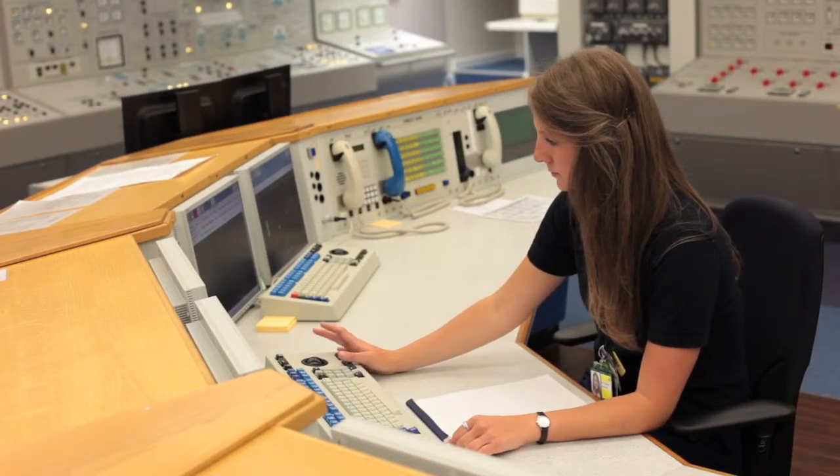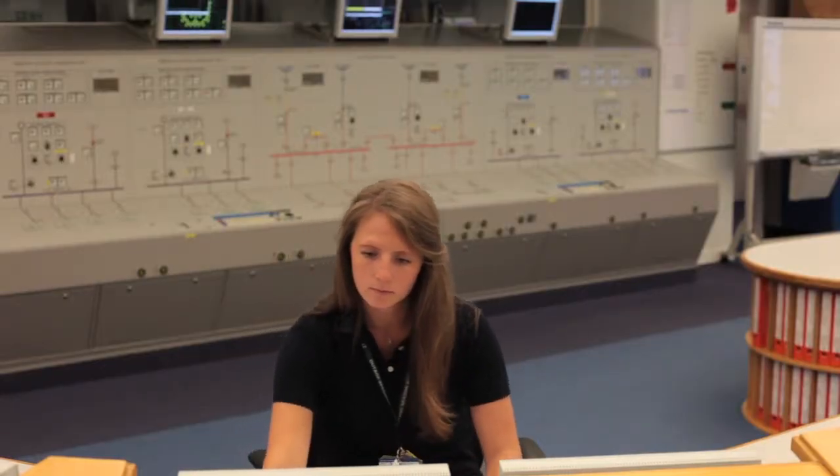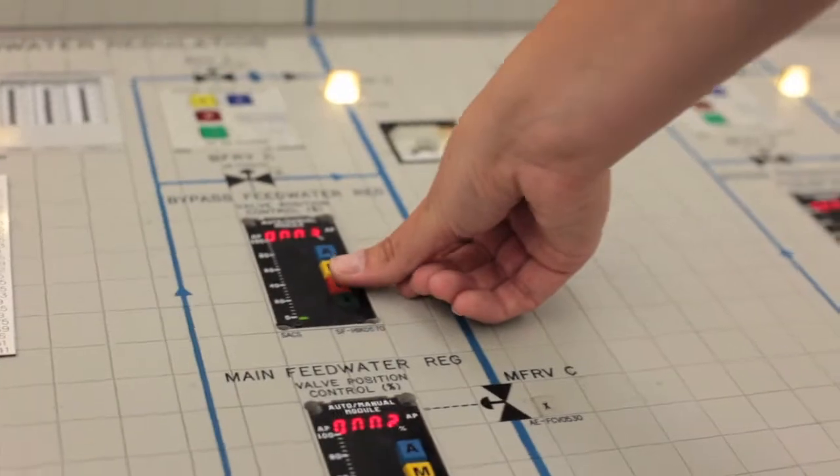My role at Sizewell B, an EDF Energy Nuclear Power Station, is to be based in the control room as a reactor operator. Next week I will be starting my training, which is an 18-month training programme to start up, shut down, and to maintain at power the safe operation of the nuclear power station.